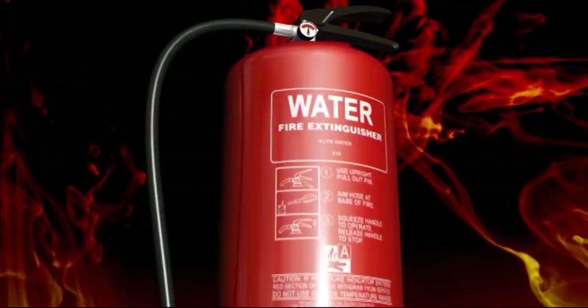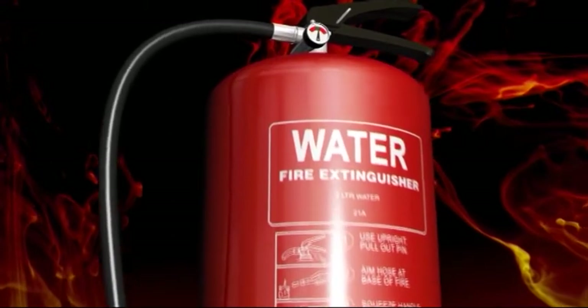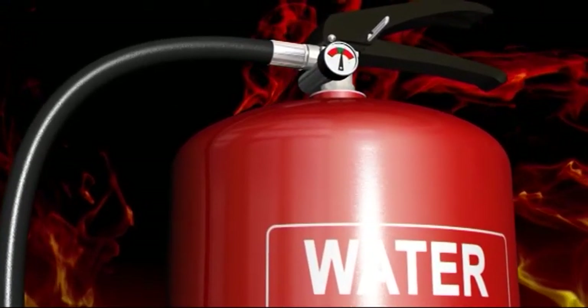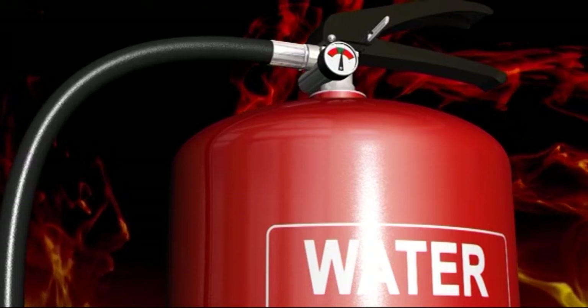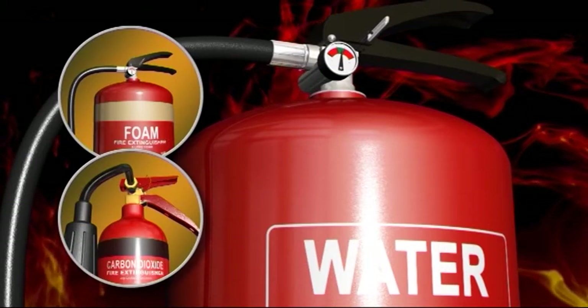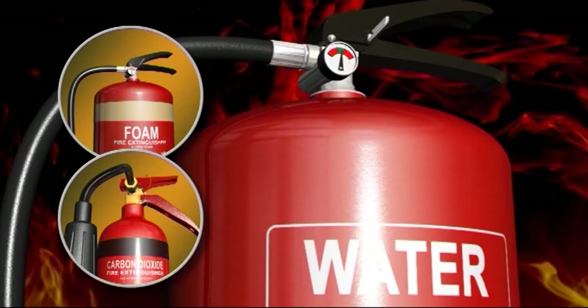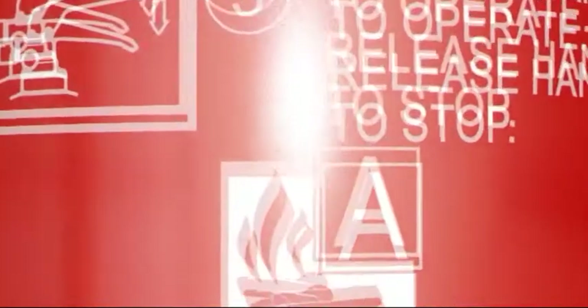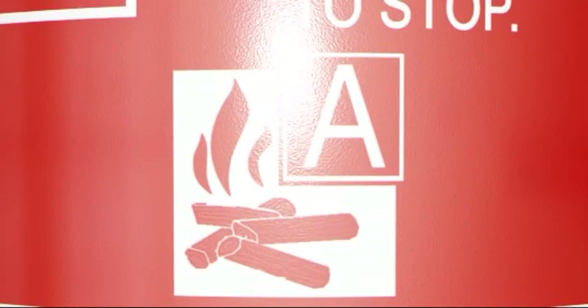The cylinders of all modern extinguishers have to be painted red to comply with European standards. A section of the extinguisher, which is usually the label or a solid band of colour, is colour coded to help you identify them quickly. Icons are used to show pictorially which type of fire the extinguisher can be used on.